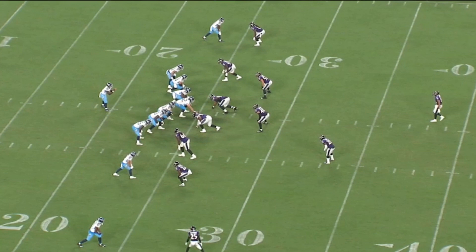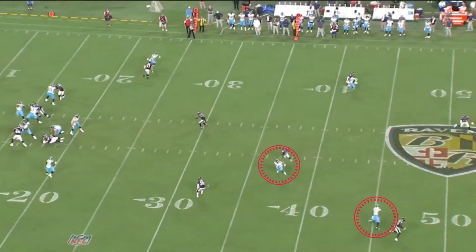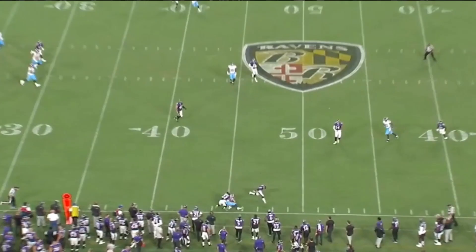And then down at the bottom, you've got a two-receiver route. You've got a clear out by the X receiver on the outside, and then a seven-route to Kinsey on the inside, and he hits him perfect for 20 yards. Love it.